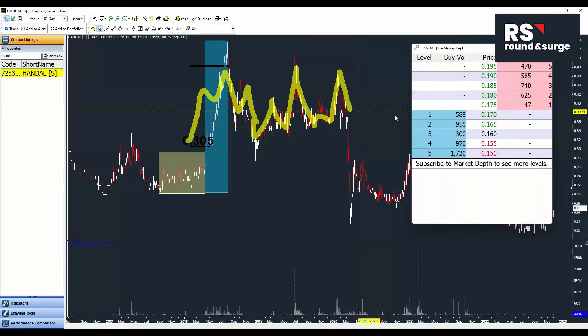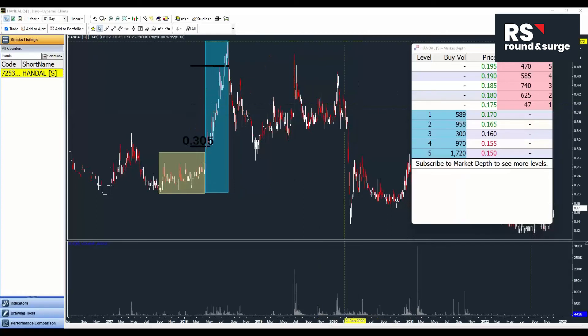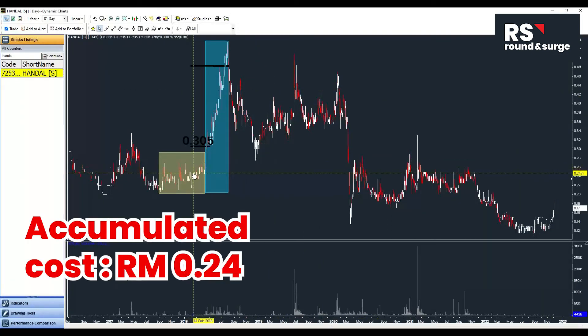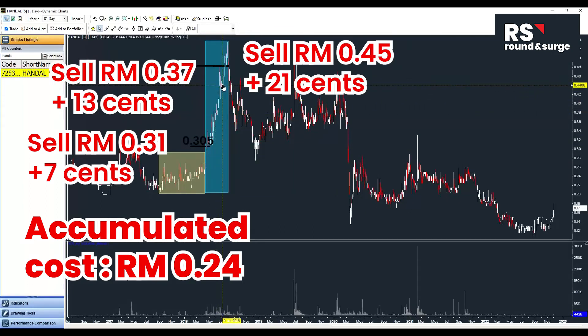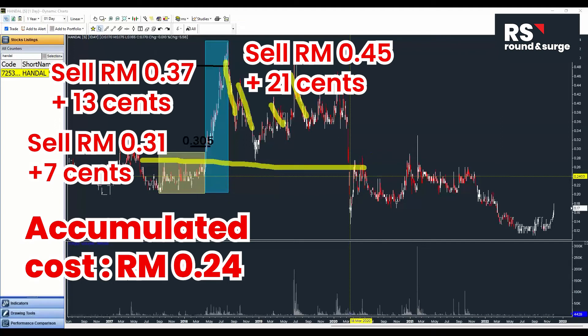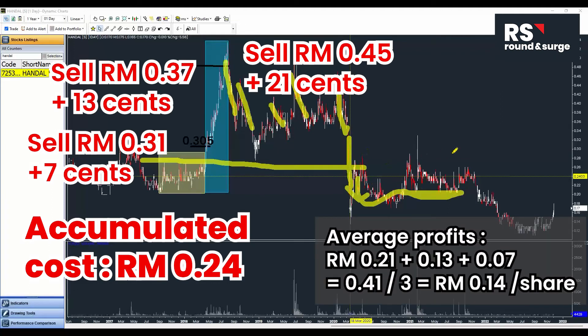Look into this: the price they accumulated at 24 cents. Each time there is a retrace at this point, they are selling at 31 cents; here they are selling at 37 cents; here at 40-over cents; and then over this whole stretch when they are selling down, it's from 50 cents down to 35 cents. Whenever they sell above their cost price, they are able to make profit.